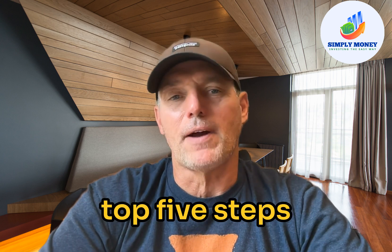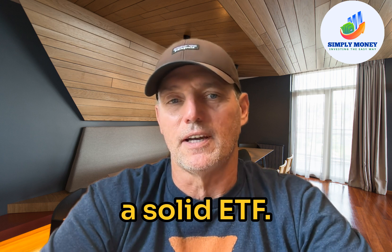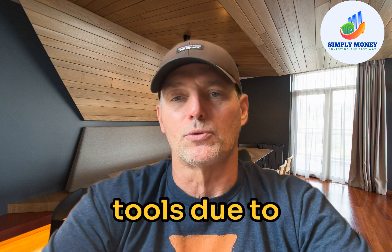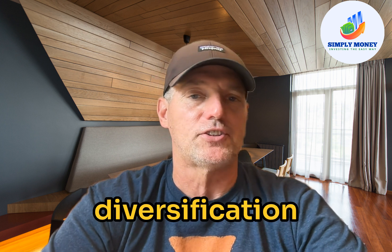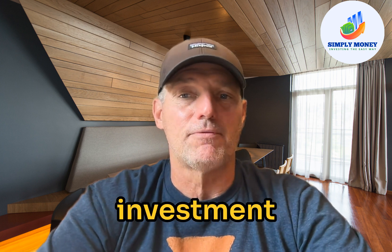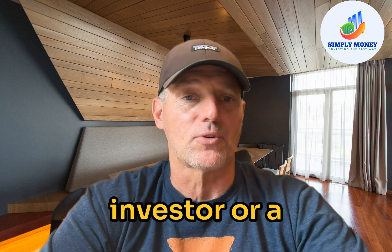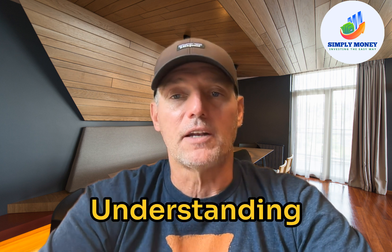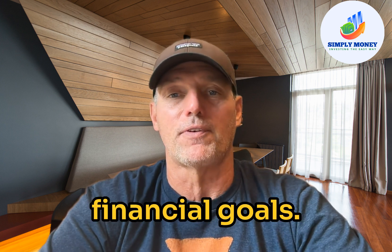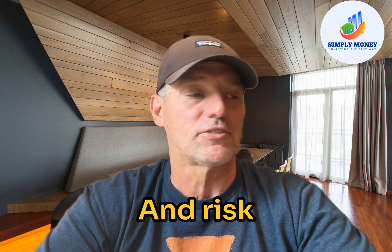Welcome back to Simply Money. Today we're going to be talking about the top five steps in choosing a solid ETF. An ETF is an exchange-traded fund and they're popular investment tools due to their low cost, diversification, and ease of trading. They can be a valuable addition to any investment portfolio, whether you're a novice investor or a seasoned pro.